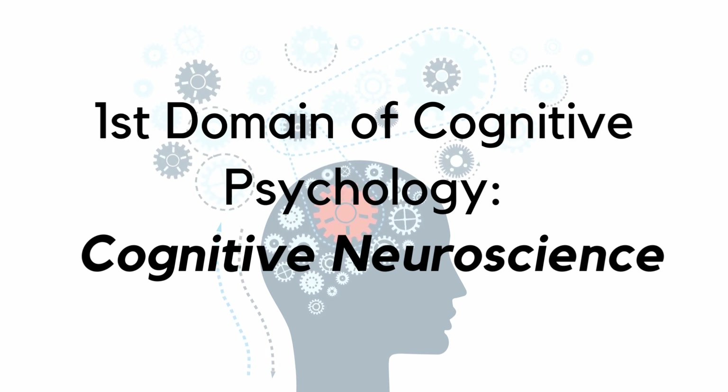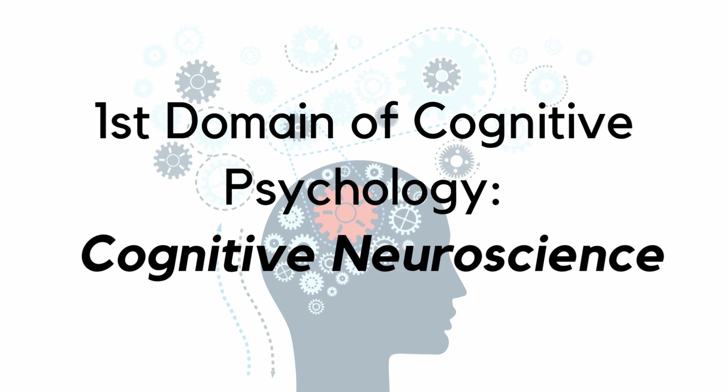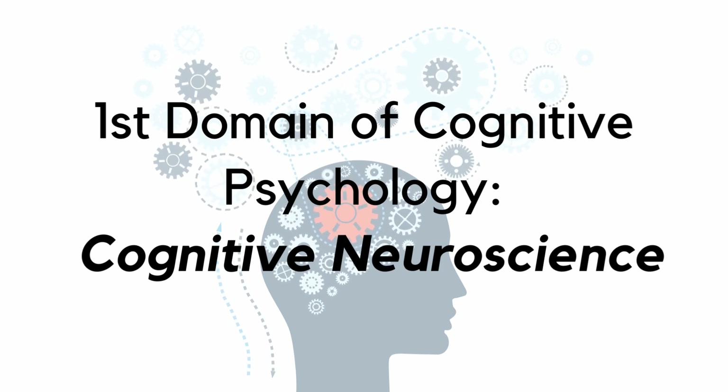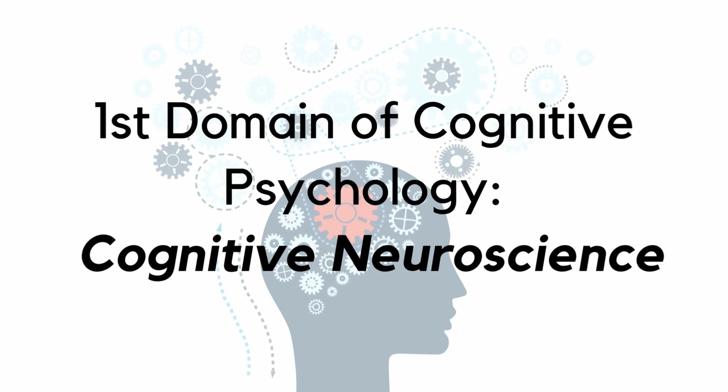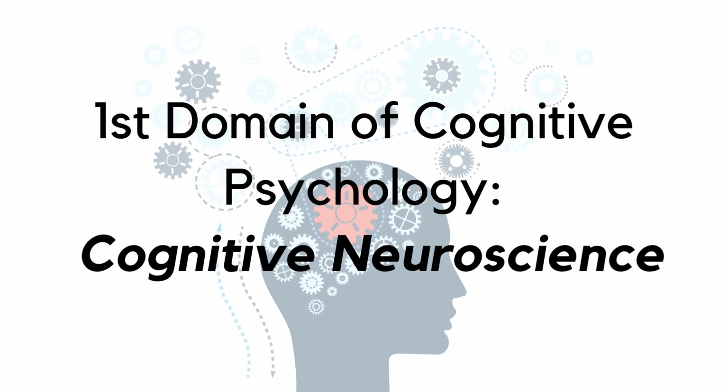In simple terms, cognitive neuroscience is like investigating the connections between our thoughts and our brain. It helps us understand how our brain influences our thoughts, emotions and behaviors. By studying cognitive neuroscience, scientists can gain insight into how our brain and mind work together to create our unique human experiences.